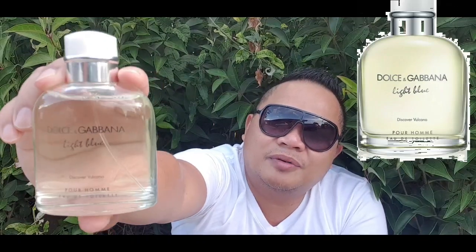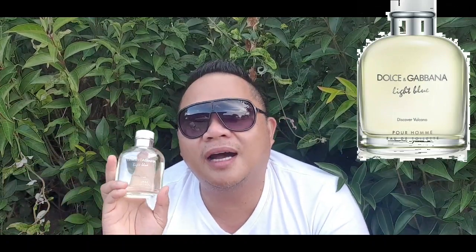My number 5 is Light Blue Discover Volcano. Why did I put this at number 5? Because I was disappointed with this release — the aquatic note and the citrus note are not there. They went into a woody direction, replacing aquatic and citrus notes with ginger, lavender, cyphery, vetiver, and cedar. That's why this drops to my number 5.